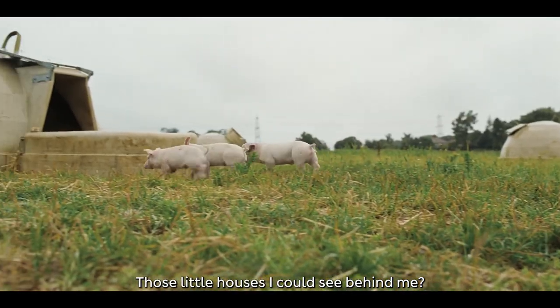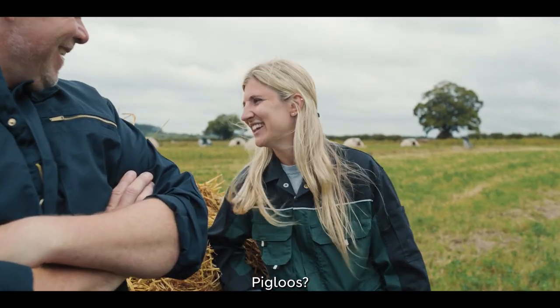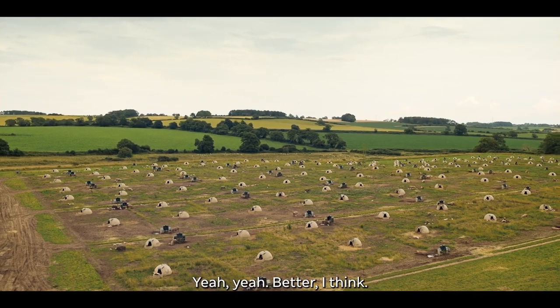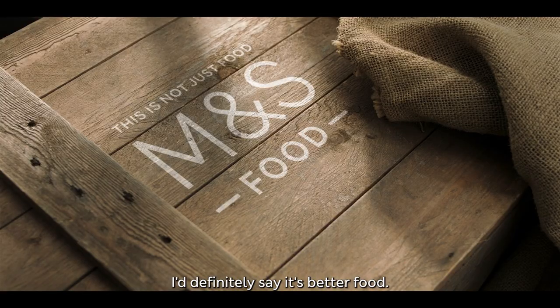Those little houses I can see behind me — pigloos? Yeah, they've all got their own one. It's a little bit like Pig Glastonbury, isn't it? Better, I think. I'd definitely say it's better food.